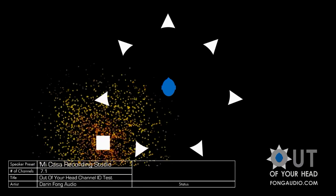This is the out-of-your-head channel identification test. This is the left speaker. This is the center speaker. This is the right speaker. This is the right surround speaker. This is the right rear surround speaker. This is the left rear surround speaker. This is the left surround speaker. The next sound you will hear is the LFE speaker. [LFE tone] 'Leave now while you still can.' I love that at the end.